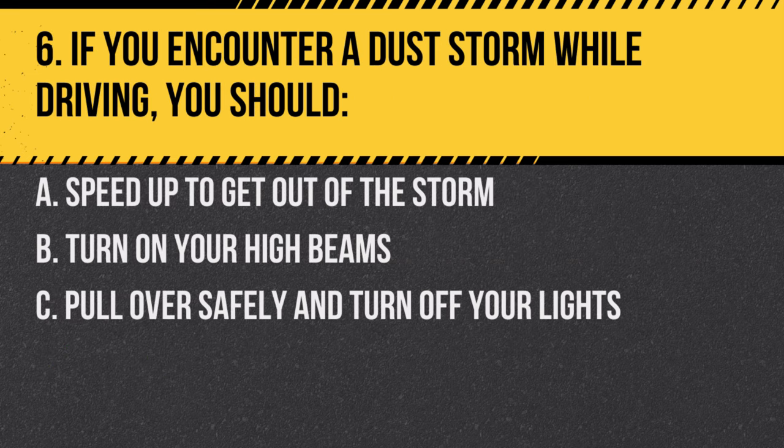Question 6. If you encounter a dust storm while driving, you should: A. Speed up to get out of the storm. B. Turn on your high beams. C. Pull over safely and turn off your lights. Answer: C. Pull over safely and turn off your lights. This ensures you are not mistaken for a moving vehicle.